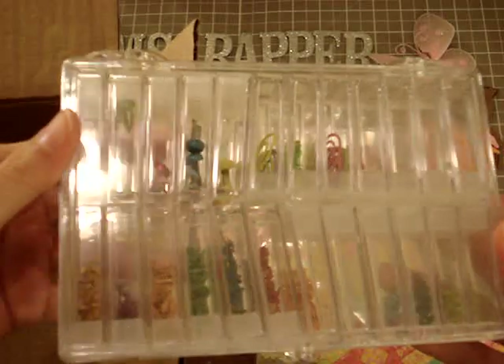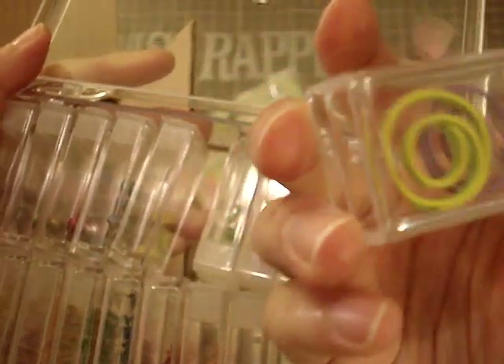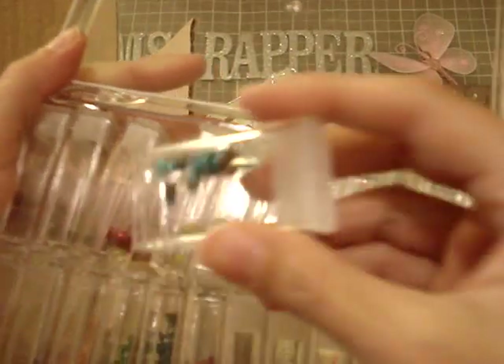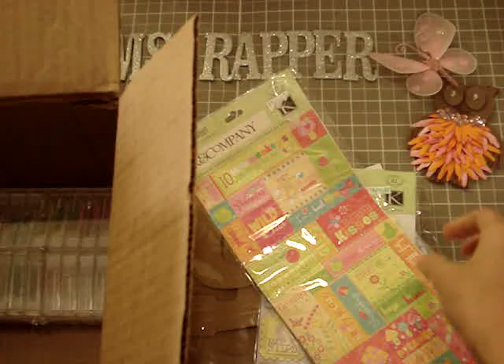And look at how cute this is — it's like an embellishment storage thing and it's packed with stuff. It has little compartment sections with clips, and brads — more brads and more brads. These are super cute. Thank you so much, Carolyn. I really appreciate everything. You really surprised me, so thank you so much.